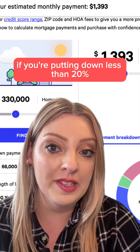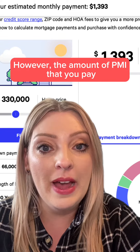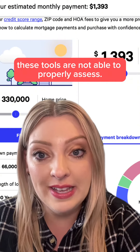And finally, if you're putting down less than 20%, you may be required to include PMI, or private mortgage insurance. However, the amount of PMI that you pay is partially dependent on your credit score, which again, these tools are not able to properly assess.